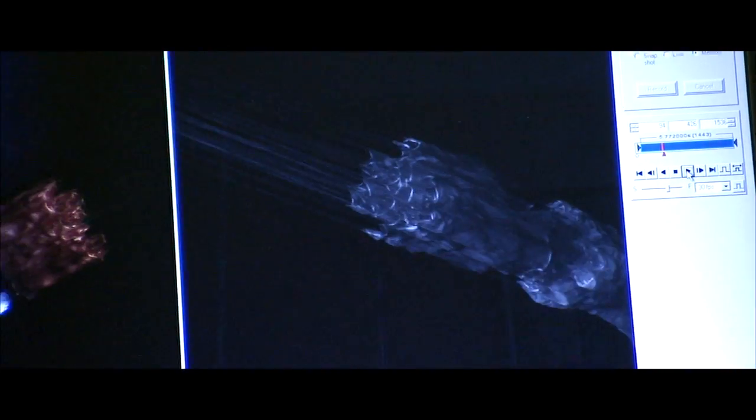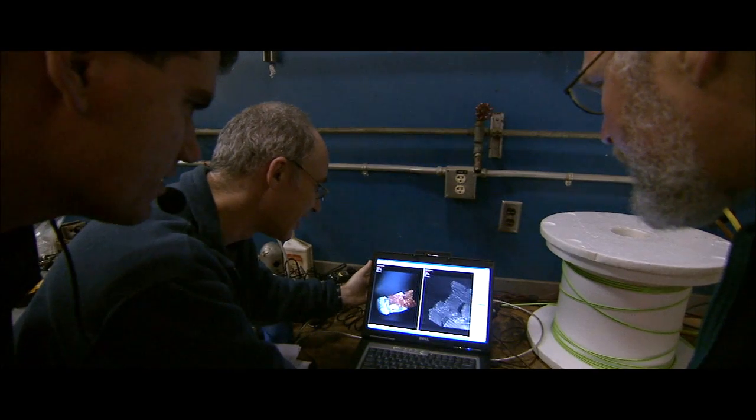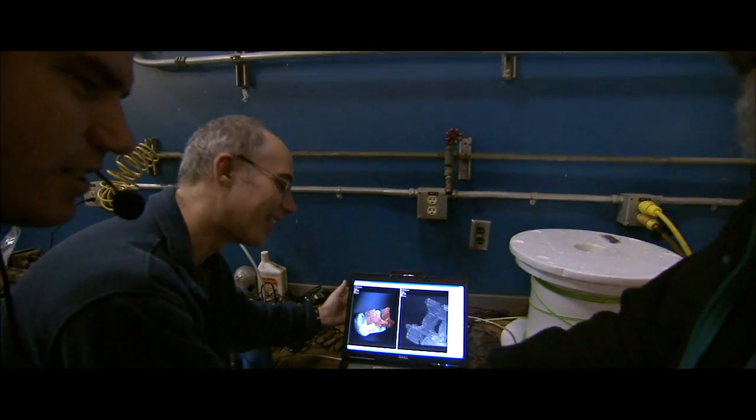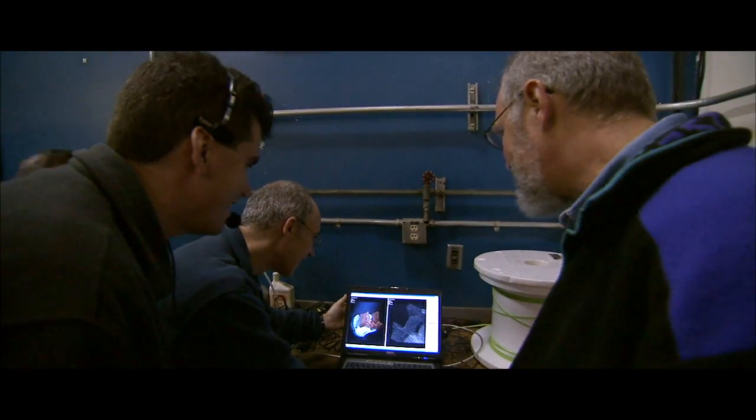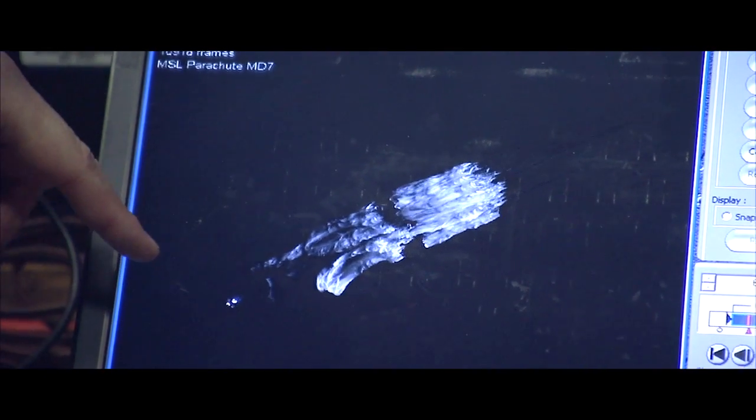We nailed it. We just drilled that — it's perfect. Even at a thousandth of a second shutter speed it's still a little blurry, but that is awesome. That footage is awesome — that footage doesn't exist anywhere else in the world. Any parachute, ever.